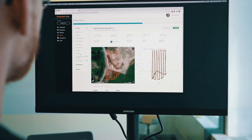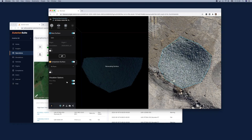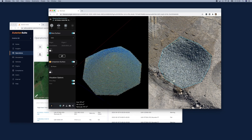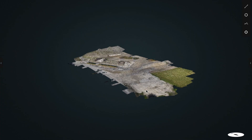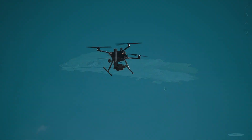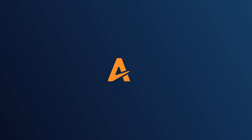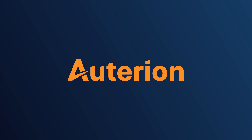Operational data and captured images can further be fed into your own workflows — for example, to calculate volumes or any other task you need to get done. Autarian enables complete end-to-end workflow integration for enterprise drone operations.